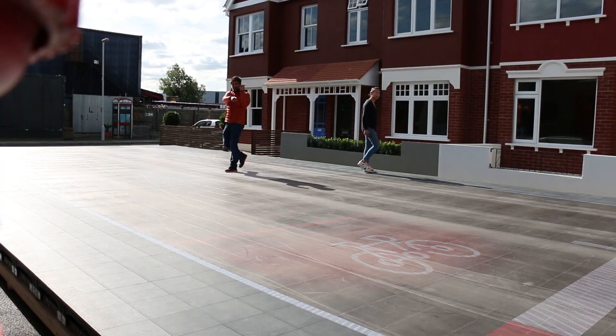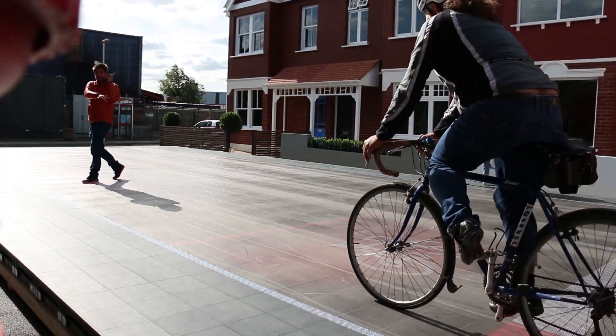We've also got high-sided vehicles, where blind spots are a key problem. In the example, a cyclist flies down the side and assumes everyone has crossed, and the system will make them aware there's still another pedestrian on the crossing.